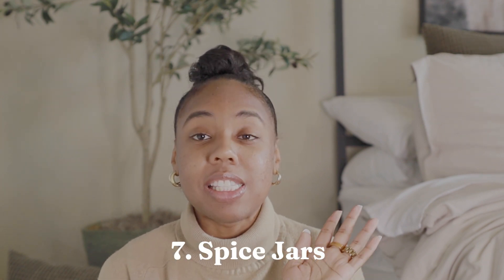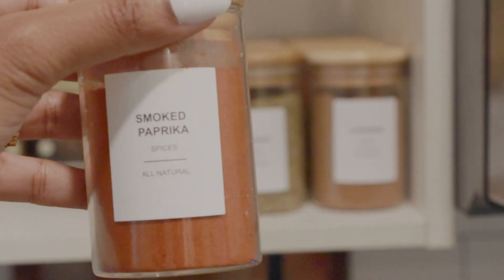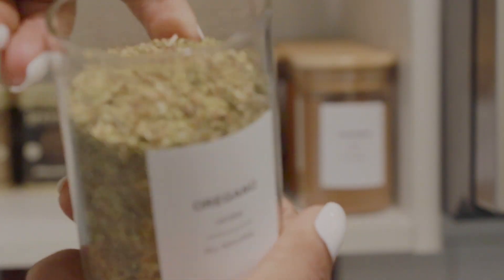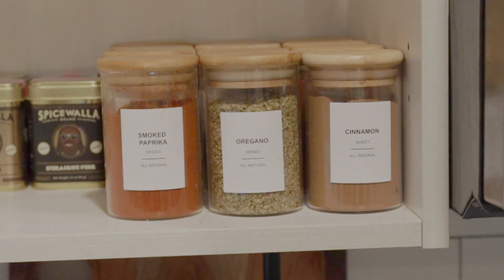Moving into the kitchen with item number seven — I love these spice jars. I do wish they had a sprinkle-and-pour piece, but I use a little measuring spoon to season with them, so I'm used to that. They're just so cute. I love how clean they look and how many come in the set. They always sell out, so I'll put the link in my bio or something similar. They also come with so many labels, so whatever spices you use most will likely have a label. Love it.